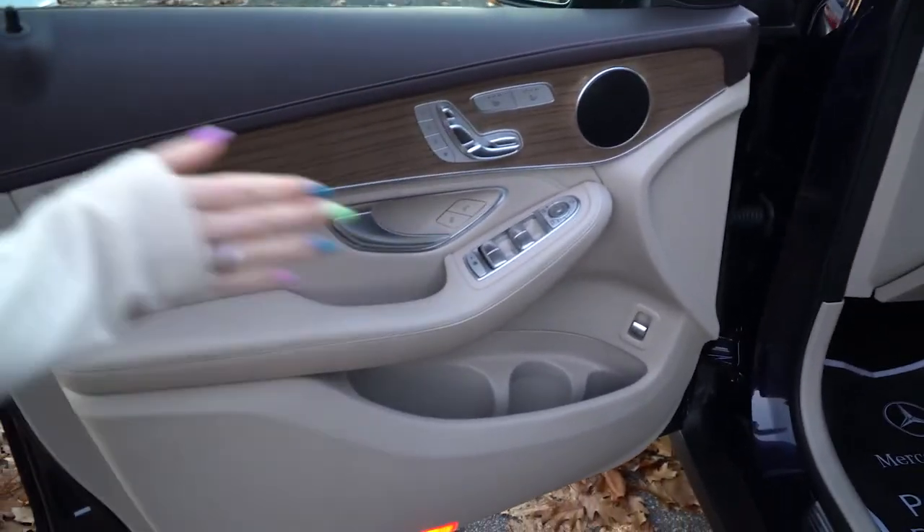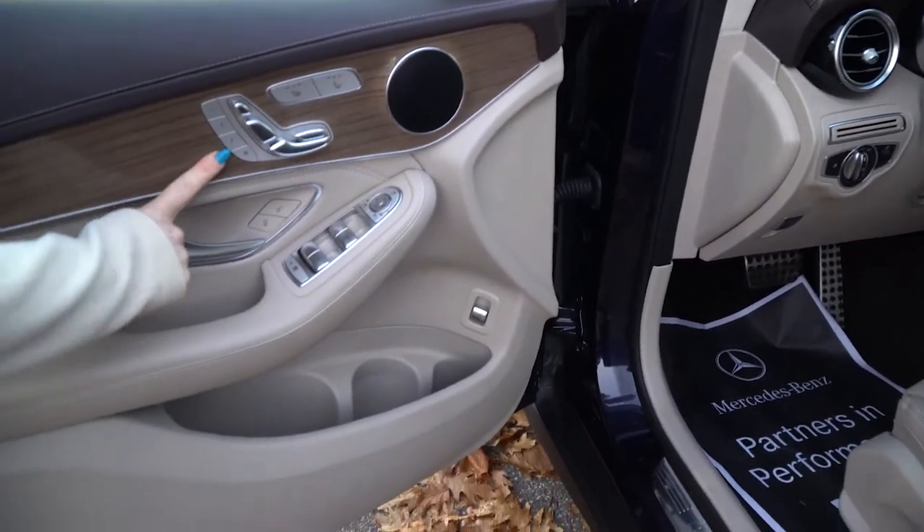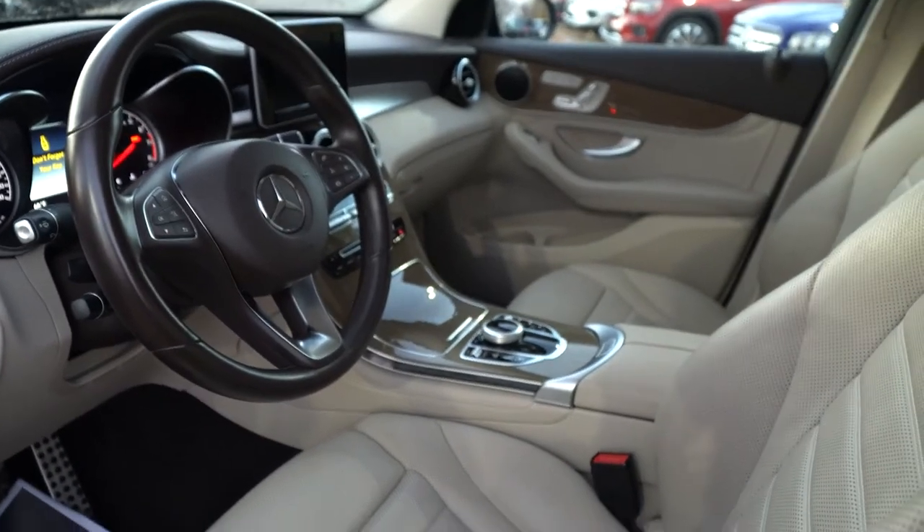As you can see here, it has the light brown linden wood trim — it is stunning. You have memory seating on the driver's side as well as the passenger side, as well as heated and ventilated seats. It's that gorgeous beige interior.